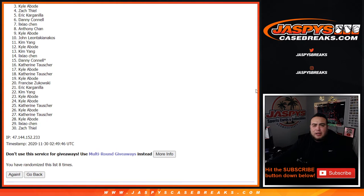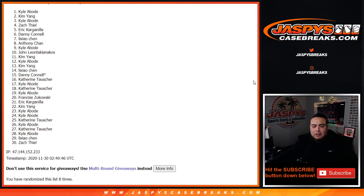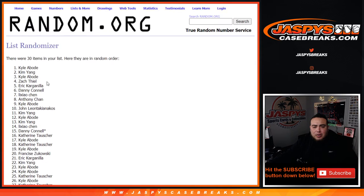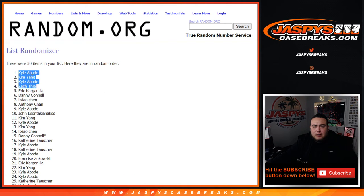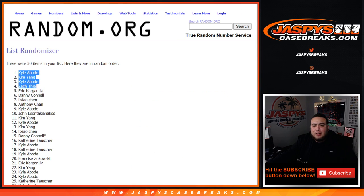Zach T, you are in. Kyle, Kim, and Kyle - wow, there you go, playing the odds game. After eight times, top four get in - congratulations guys. Another way to win is already on the website, 29 spots left. Appreciate you guys - jazbees case breaks dot com.